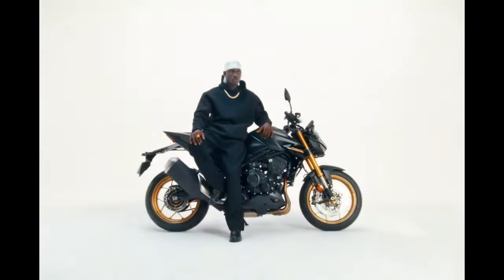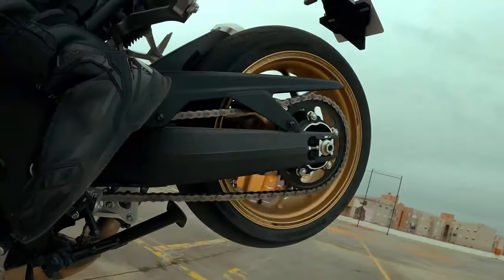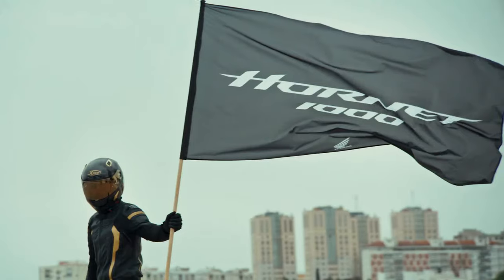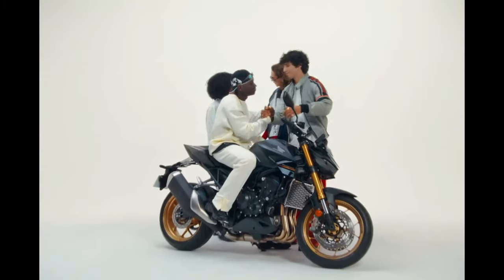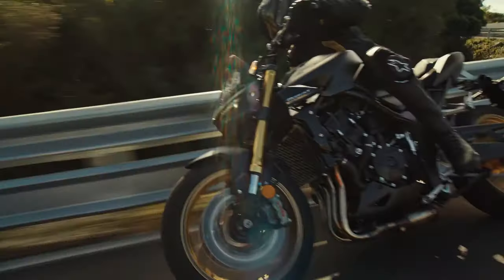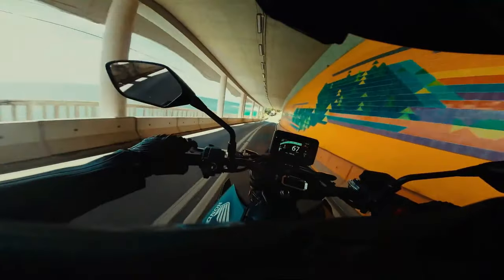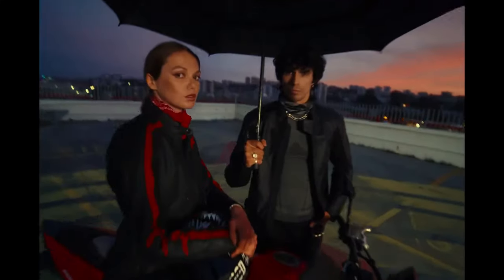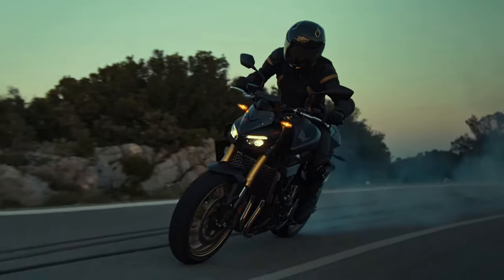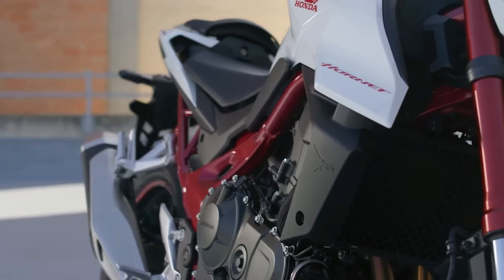Honda has announced the CB1000 Hornet and its SP variant as part of its 2025 European lineup, expanding the Hornet series. Both motorcycles belong to the street-naked category and are designed for varied riding conditions ranging from urban roads to high-speed motorways. The SP version is offered exclusively in matte ballistic black metallic with gold forks and wheels in a desert gold color finish.